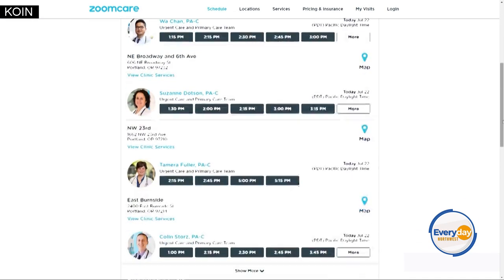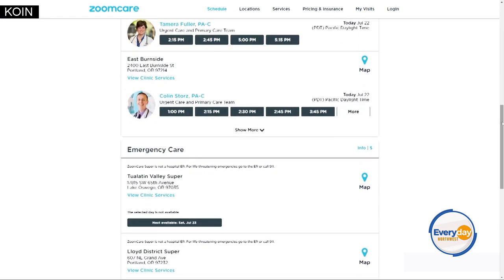And you have a lot of locations, right? We do. There are 30 in the Portland area, five in Vancouver, and we have two of these Super clinics.